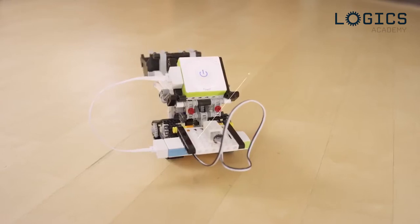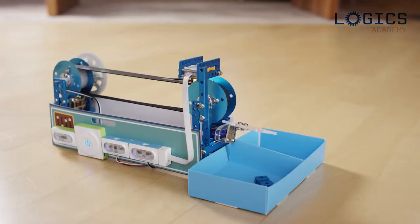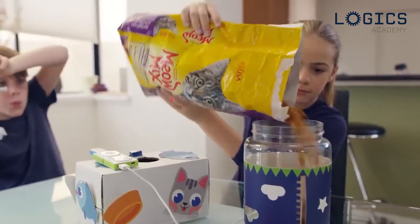Neuron is also compatible with Legos and MakeBlock pieces, so you can really bring to life whatever you can imagine. Or create a functional color sorter. Kids and adults alike will have a blast building simple solutions with Neuron.